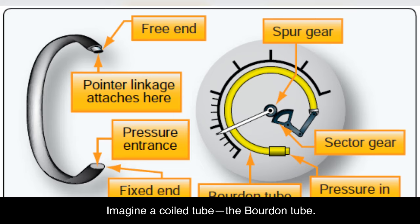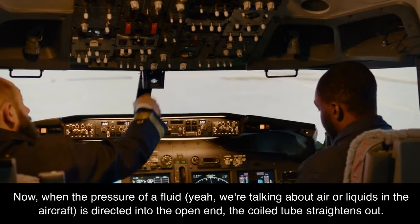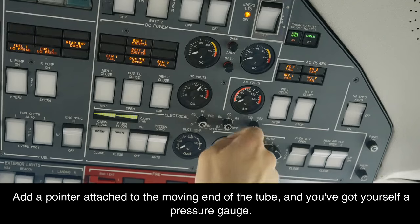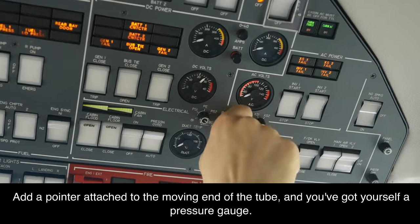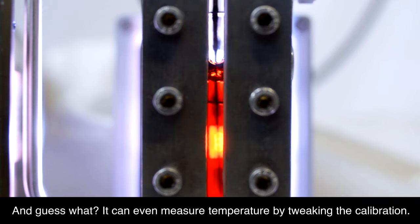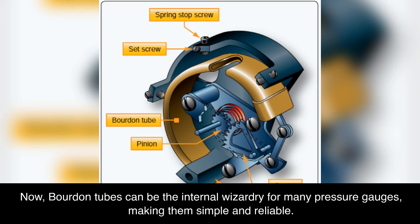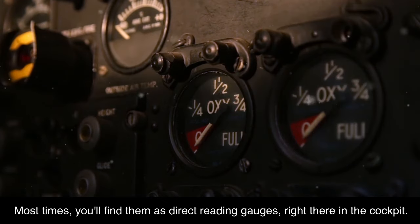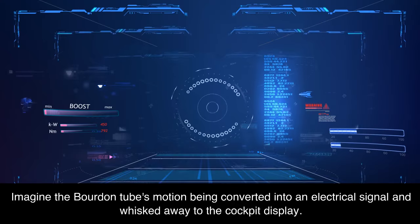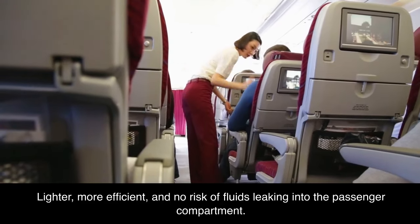The Bourdon tube — a coiled marvel. Imagine a coiled tube with one end fixed and the other free to move. When the pressure of a fluid — air or liquids in the aircraft — is directed into the open end, the coiled tube straightens out. The higher the pressure, the straighter the tube gets. Add a pointer attached to the moving end and you've got yourself a pressure gauge. Engine oil pressure, hydraulic pressure, and oxygen tank pressure are all measured using the Bourdon tube mechanism. It can even measure temperature by tweaking the calibration. Bourdon tubes can be the internal mechanism for many pressure gauges, making them simple and reliable. Most times you'll find them as direct reading gauges in the cockpit, but on larger aircraft they can operate remotely — the tube's motion converted into an electrical signal sent to the cockpit display. Lighter, more efficient, and no risk of fluids leaking into the passenger compartment.